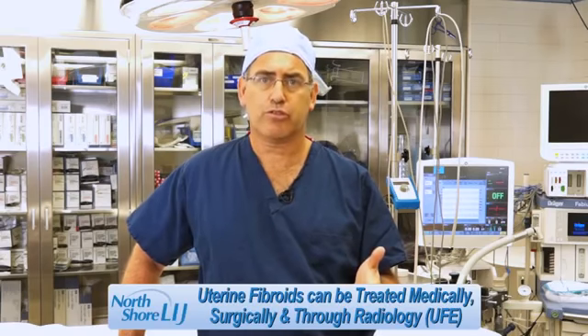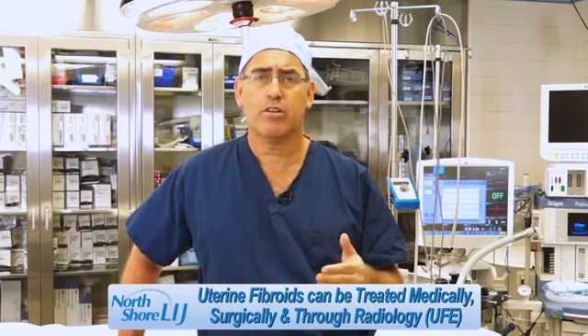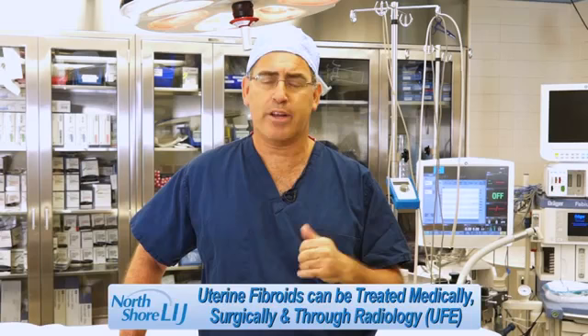When having symptomatic uterine fibroids, women today have many alternatives. The treatment options for uterine fibroids include medical therapy, surgical treatment, and today the option of a radiologic treatment called UFE, or uterine fibroid embolization.